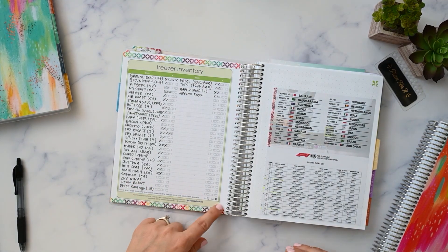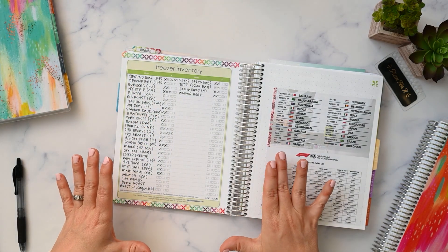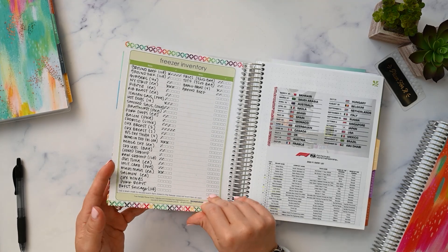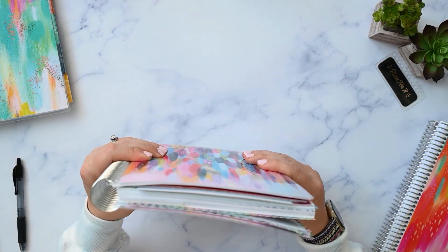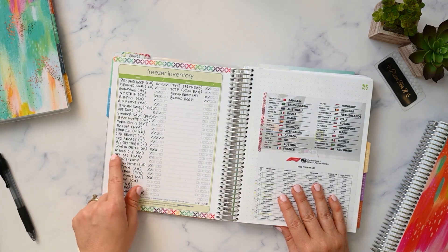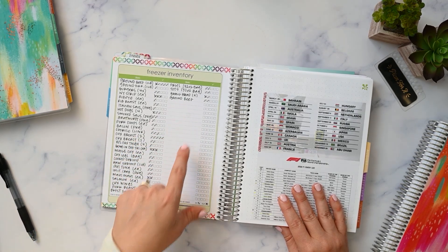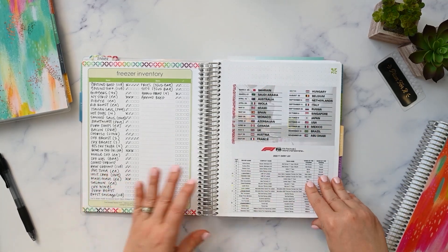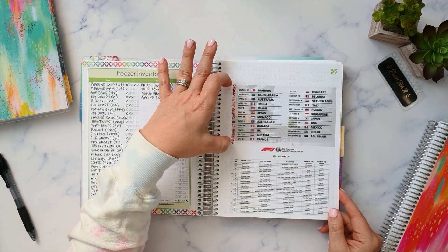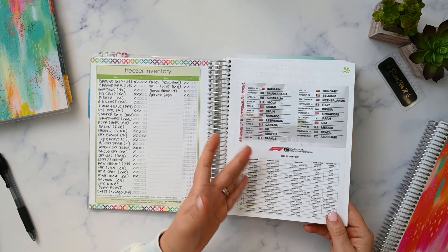This is a freezer inventory. It's a free printable from OrganizedHome.com. I printed it out on a full-size sheet of sticker paper at about 75% or 80% and just cut it down to fit in. I put washi on here so you can see where it is in the book and flip to it easier without a bookmark. I do use this — I actually need to go count some chicken thighs I just put in the freezer. This is the Formula One schedule and the drivers. I've memorized it now so I don't need it anymore. I have it on my Google Calendar and probably won't put this in my next planner, but I liked having it when I needed it.